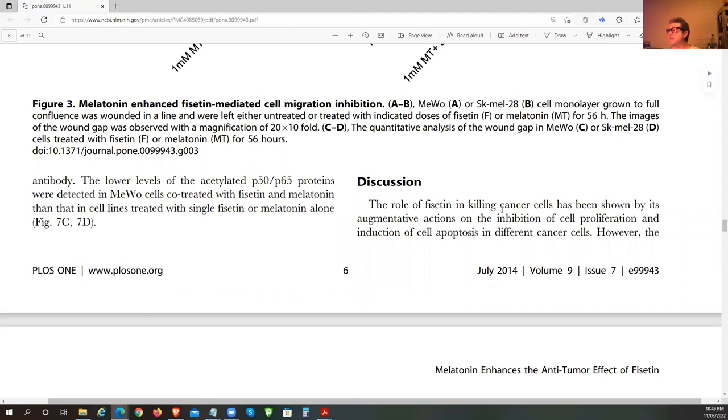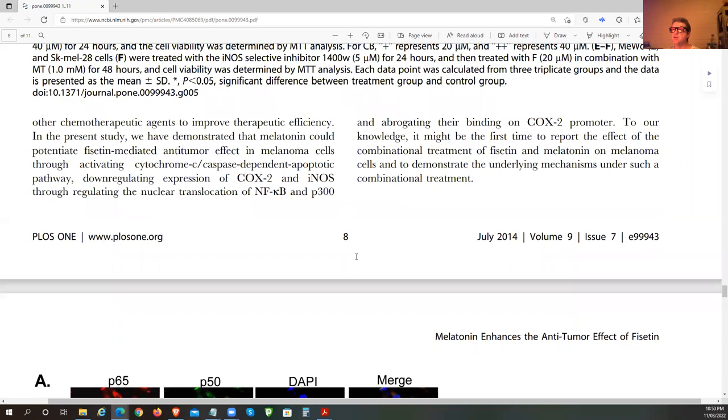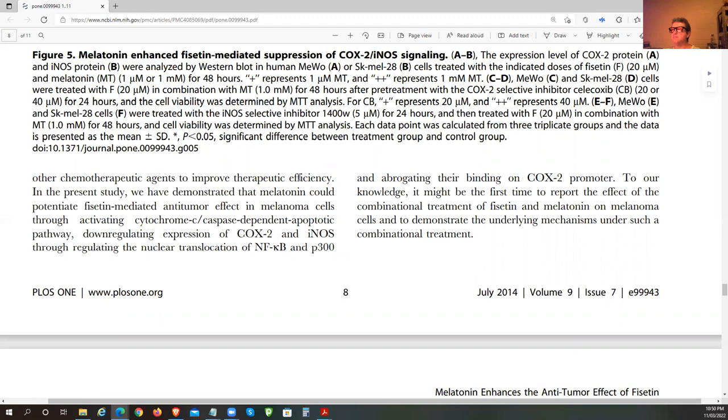The role of Fisetin in killing cancer cells has been shown by its augmentative action on inhibition of cell proliferation and inducing cell apoptosis in different cancer cells. However, the anti-tumor effects of Fisetin alone might not be powerful enough, and an adjunct therapy might be required to improve its efficacy in the treatment of cancer.